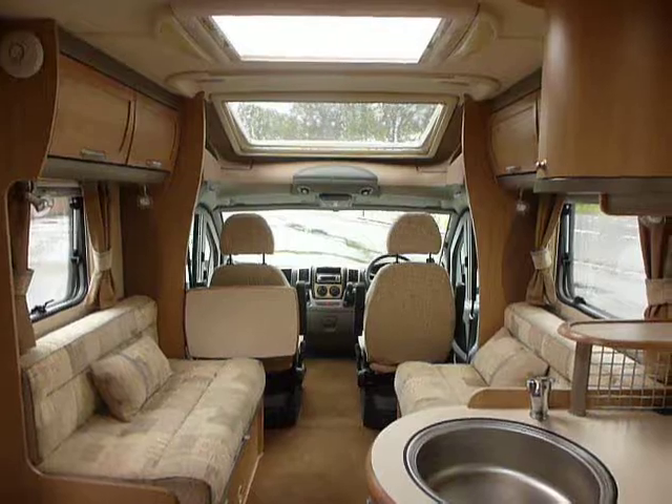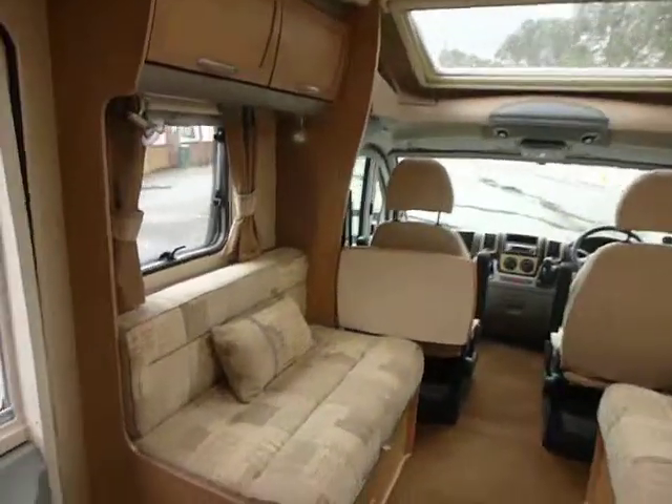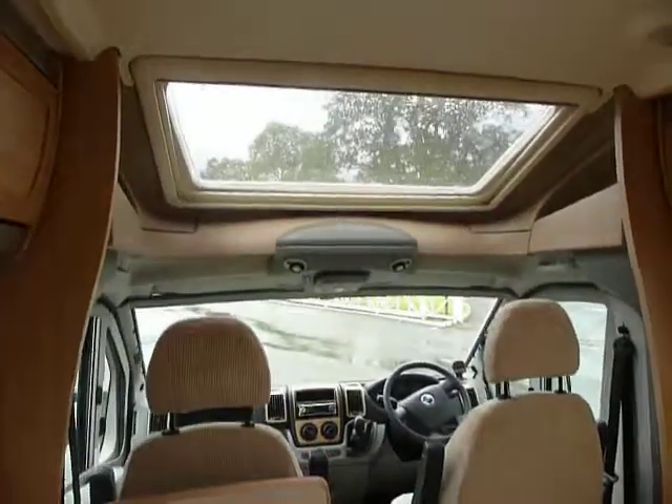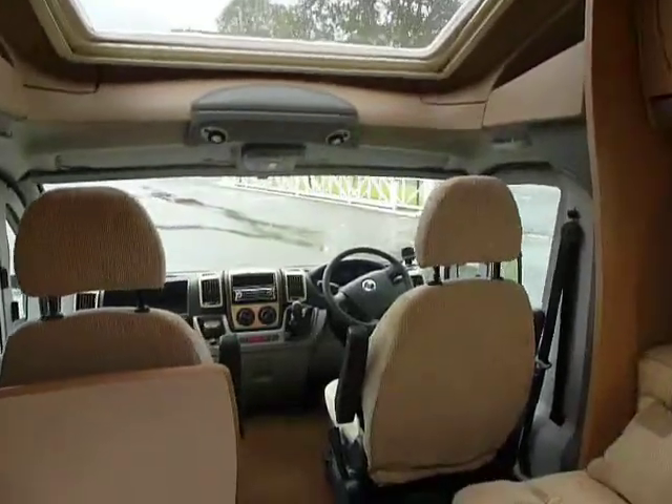This is a Besker E560, a 2007 model. It's got a nice seating area grouped at the front, with a big panoramic roof light in the front cab area which lets in a lot of light and opens this area right up.